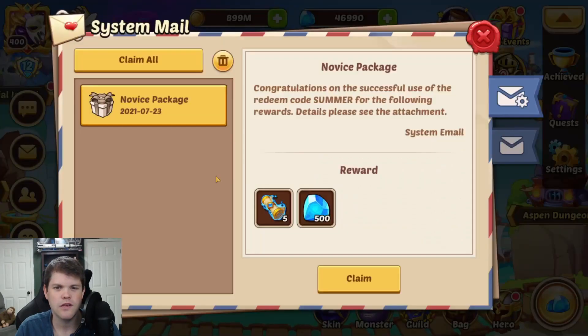It says you got it, and in your mail you can see we are getting 500 gems and 5 Heroic Summon Scrolls with that code. So go ahead and enter that, make sure to subscribe, make sure to thumbs up, let's get this video 100,000 views, and I'll see you on my next one!